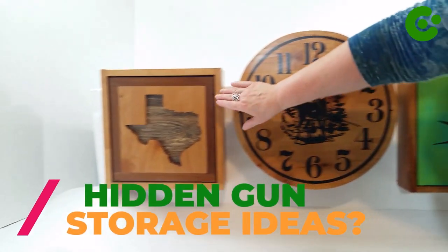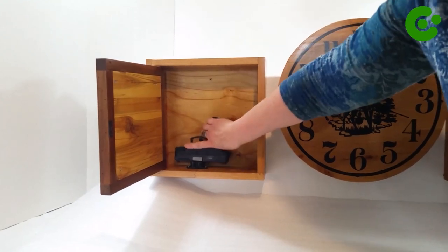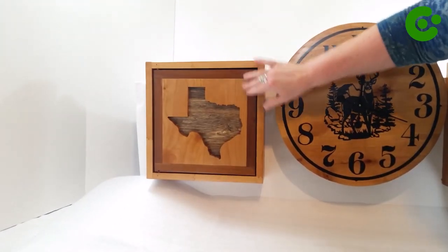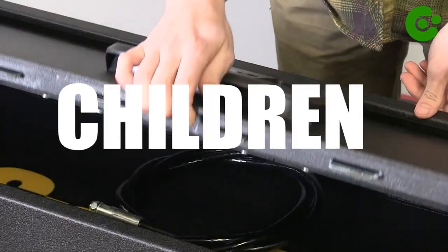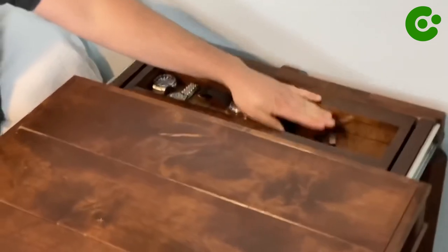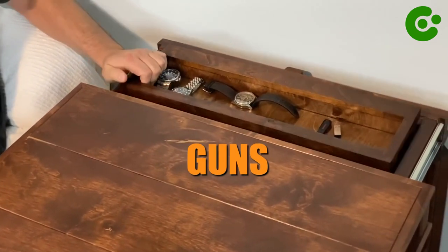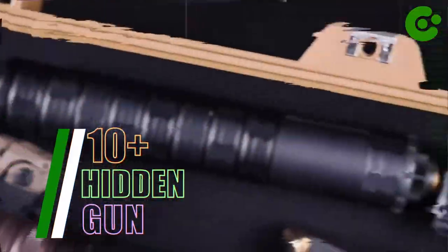Are you looking for some hidden gun storage ideas? Hidden gun storage is the perfect way to keep your firearms safe and secure. You can hide them in plain sight, making them inaccessible to children or thieves. With a hidden gun storage solution, you can rest easy knowing your guns are out of harm's way. Check out these 10 plus hidden gun storage ideas to find the perfect option for you.